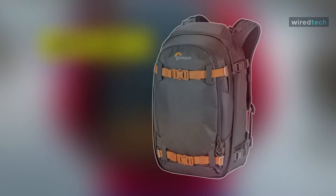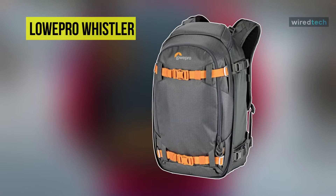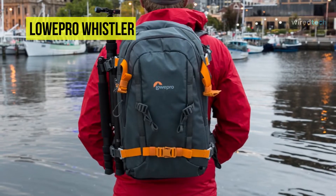Our list begins with the Whistler Backpack 350 AW2 from Lowepro. It is a heavy-duty bag designed to comfortably and securely carry your mobile photo studio.